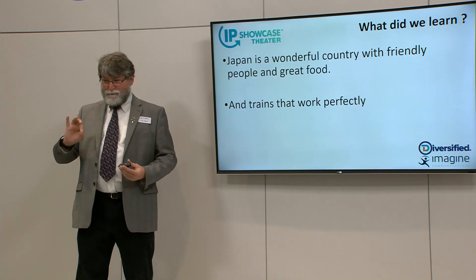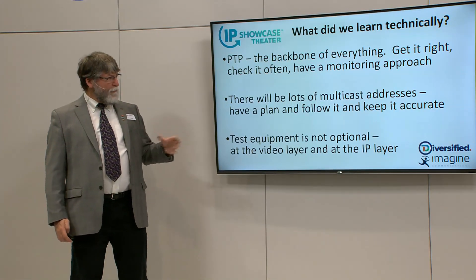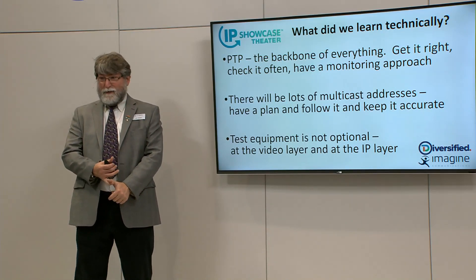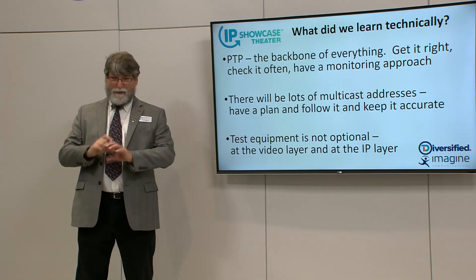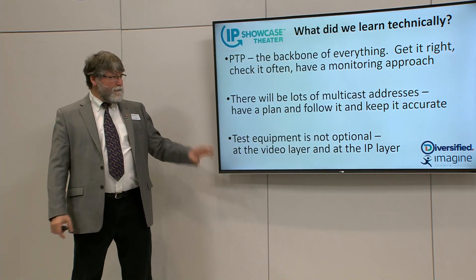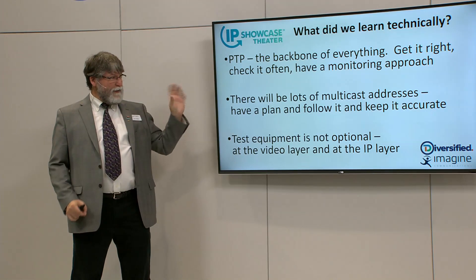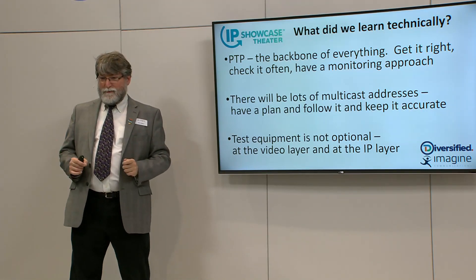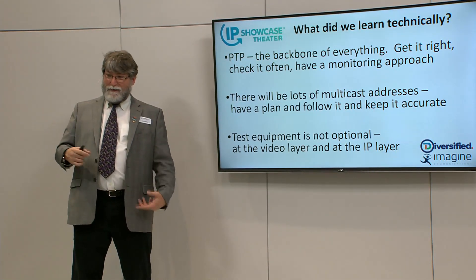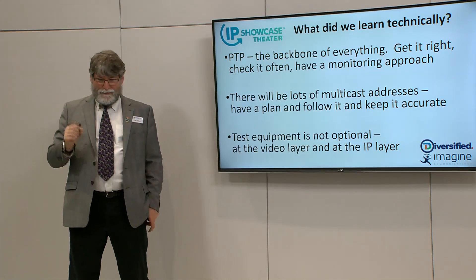But seriously, in a technical sense — what did we learn? Well, a couple of things. PTP is the backbone of everything. You've got to get it right. It's got to be like the first thing on the punch list after powering up the switches — get the PTP sorted out and organized. It is not an item you can put on the deferred list for fixing three weeks from now, because every other piece of equipment you're going to build in the plant depends on rock-solid PTP. In addition to getting it right, you need a monitoring approach for your PTP — you need to know if a device has fallen out of lock, and that needs to get escalated to a red light somewhere.